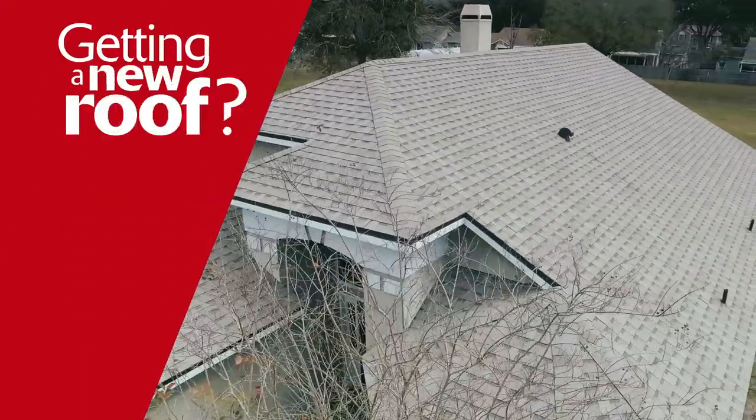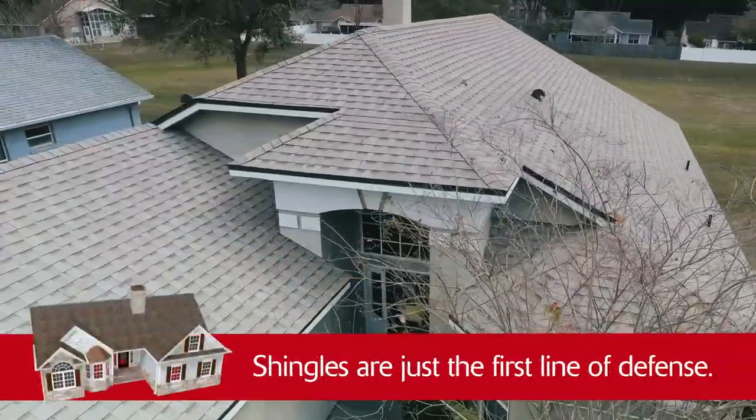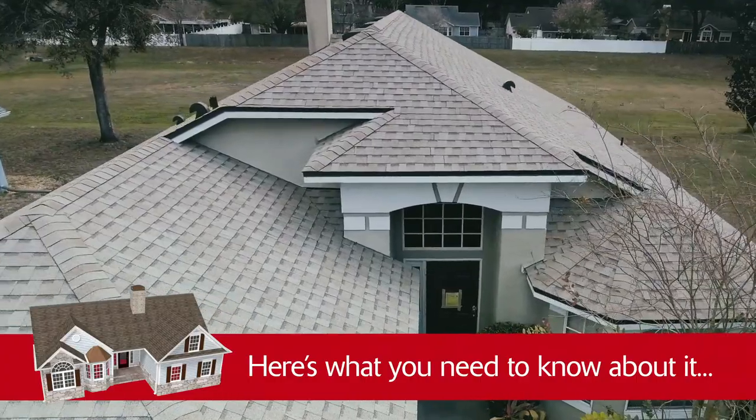Getting a new roof? In addition to choosing your shingles, you should know about the importance of what lies beneath them. Shingles are just the first line of defense. Backing them up is a layer of material called underlayment. Here's what you need to know about it.